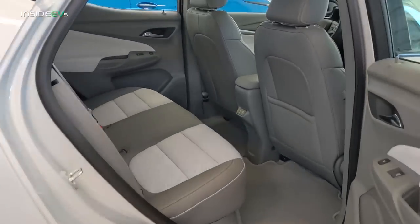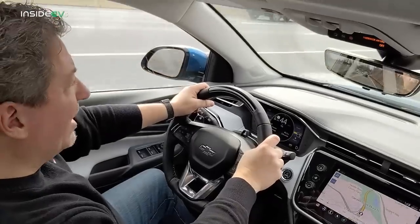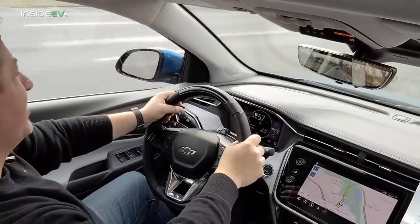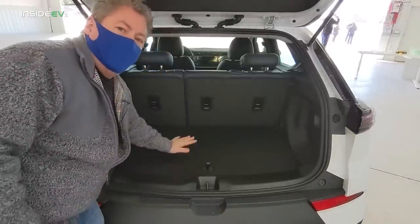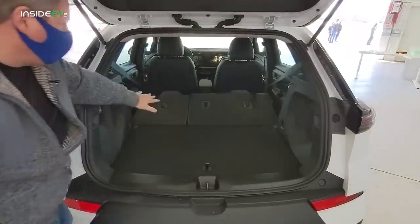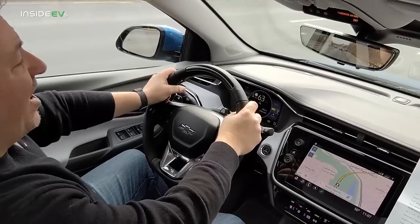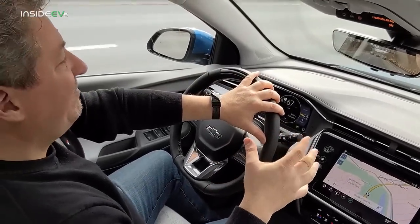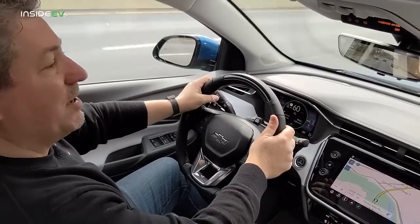The Bolt EUV has roof rails standard and a 2.9-inch longer wheelbase, giving it 3.1 more inches of rear legroom than the Bolt EV. It has 16.3 cubic feet of cargo space behind the rear seats, and with the rear seats down, 56.9 cubic feet of space. Oddly, that's slightly less cubic space than the Bolt EV, which is a smaller vehicle, so I asked the Chevy representatives about that.